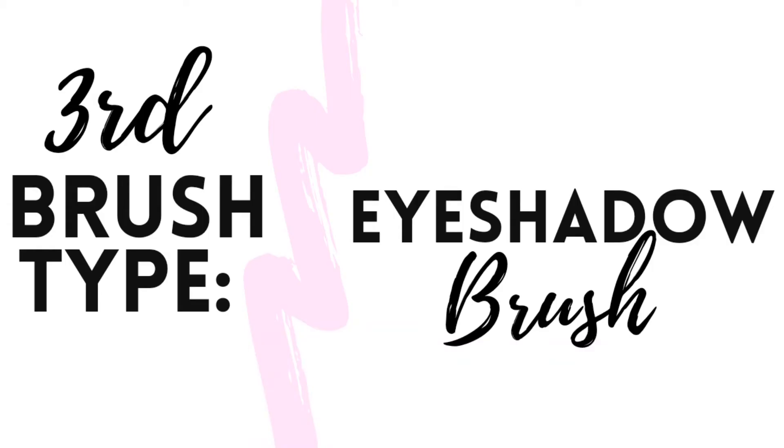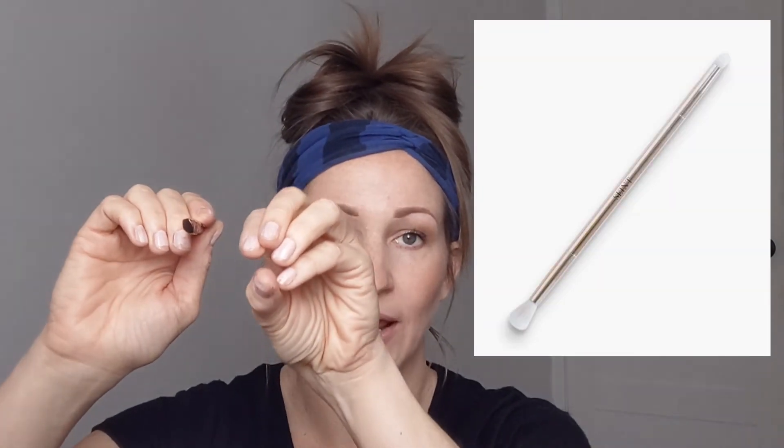The third and final brush you want in your makeup bag is a good eyeshadow brush — this is called the eyeshadow brush by Saint. Mine is a little squished because it got run over by my vehicle. Originally it had a more bulbous tapered smudge side, but now it's kind of flattened. When you have an eyeshadow brush, you want a fluffy blending side — that is very, very important. You only need three brushes.